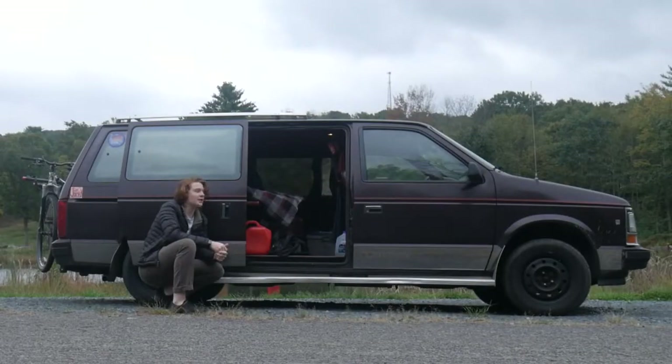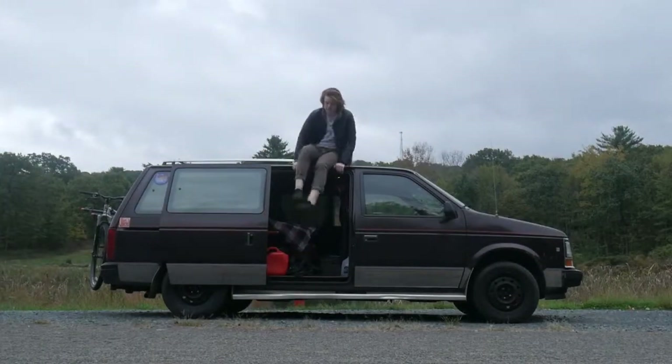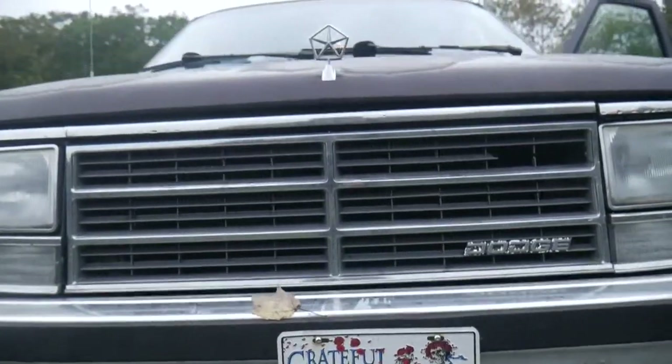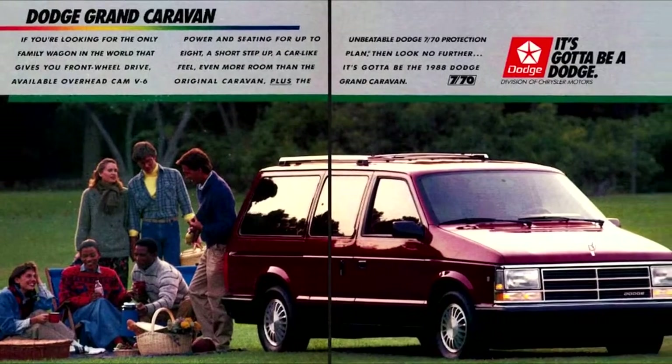What's up guys, my name's Ben and this is my van. My van is definitely not as glamorous as all of the $40,000 sprinter van conversions and pop-top Westphalias that you see splattered across Instagram. I don't really have the money nor the resources to have one of those vans. But what I do have is the internet — more specifically Craigslist, which is where I purchased my 1988 Dodge Caravan.